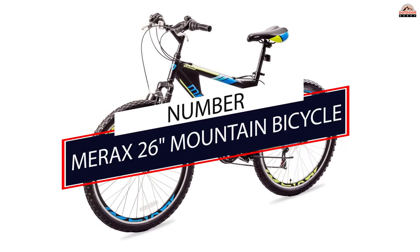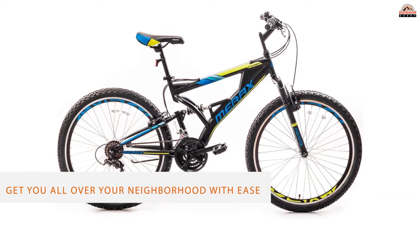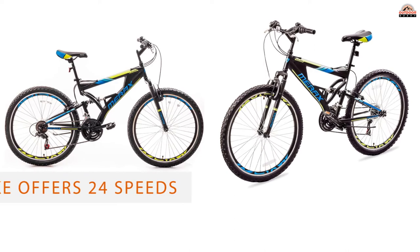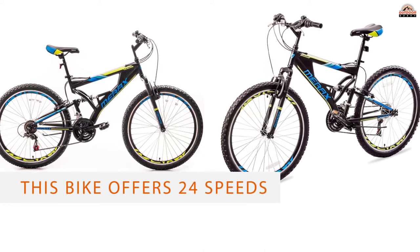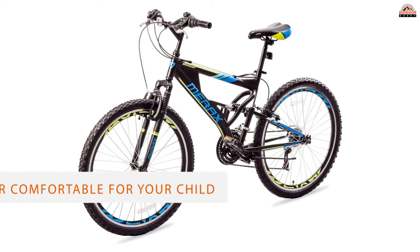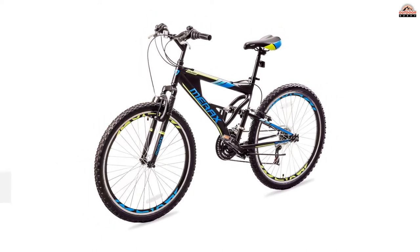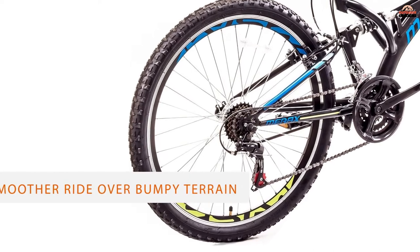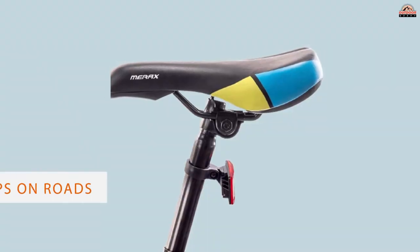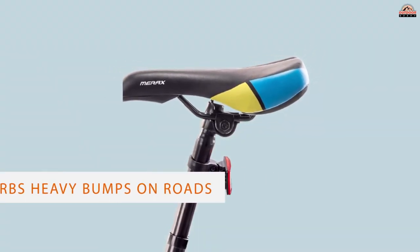Number 5: Marex 26 Mountain Bicycle. The Marex Falcon Mountain Bike is a great starter bike that will get you all over your neighborhood with ease. With a low price and impressive performance, you will see why people prefer this bike to other bicycles for kids. This bike offers 24-speed front suspension and an air-sprung seat, making it super comfortable for your child to ride. The front suspension offers a smoother ride over bumpy terrain and also absorbs heavy bumps on roads without jarring the rider's hands and other body parts into an uncomfortable position.